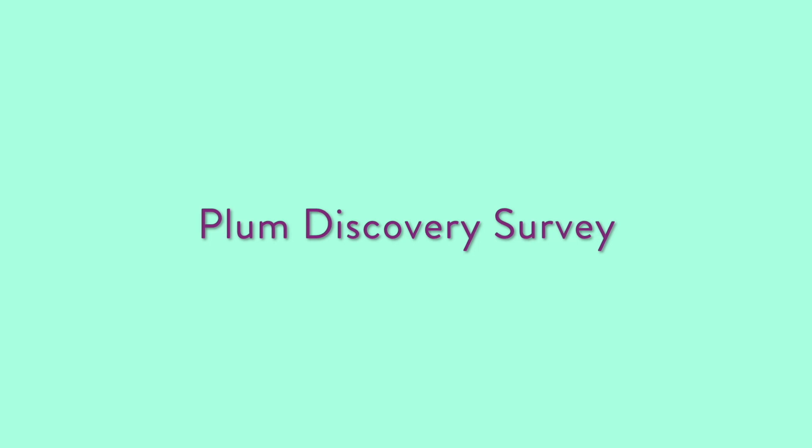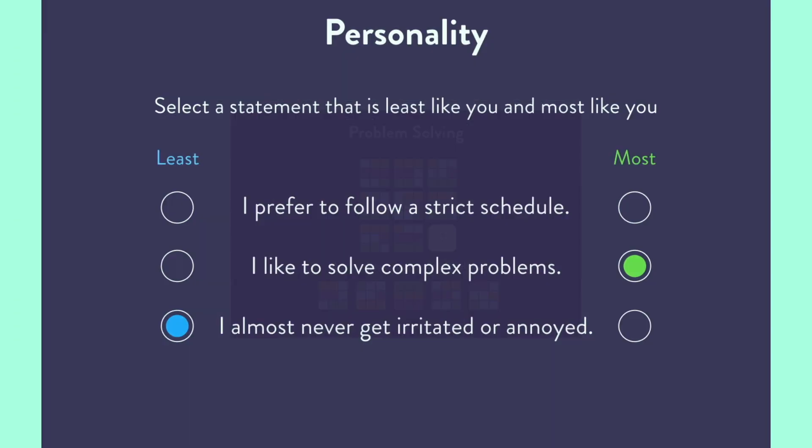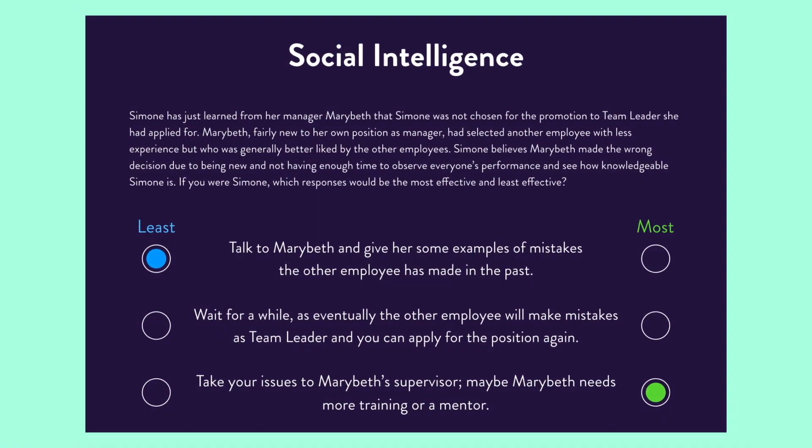Plum quantifies the potential of your candidates in three simple steps. First, Plum measures human potential through a talent assessment that we call the Plum Discovery Survey. Each person who completes the survey receives a unique talent profile.